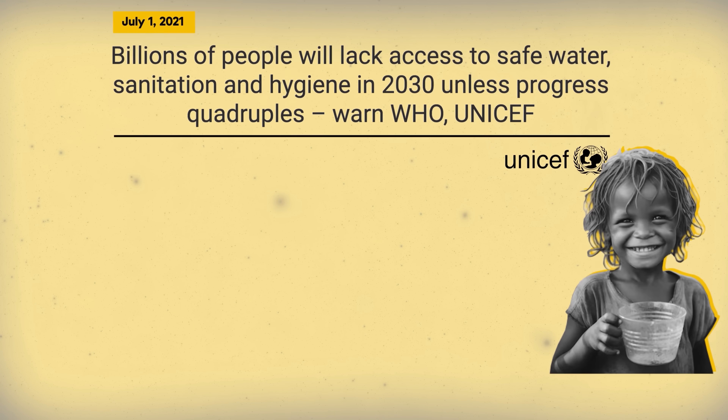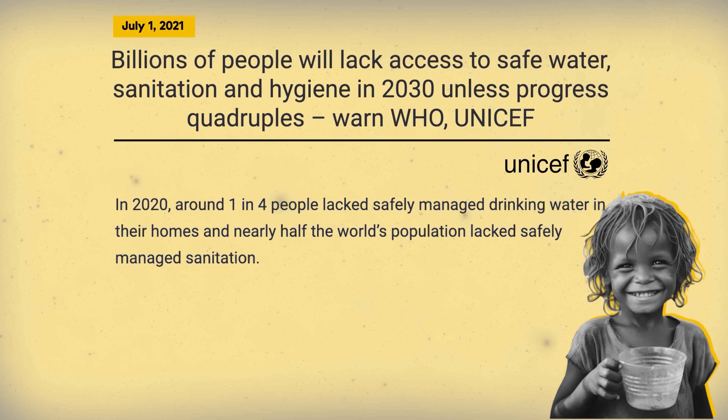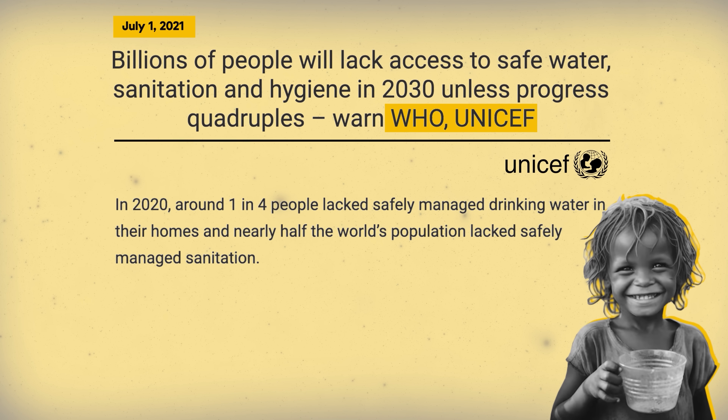But according to UNICEF, one in four people globally doesn't have safe drinking water in their homes, and nearly half the world's population lacks safely managed sanitation. As the climate emergency continues to spiral out of control, that situation will get increasingly worse unless very strong action is taken in the very near future to address these sorts of challenges.